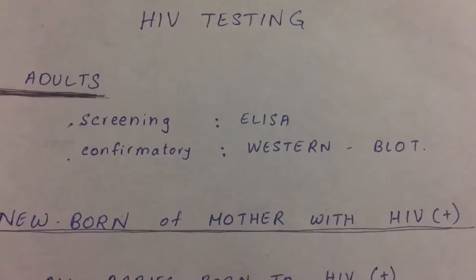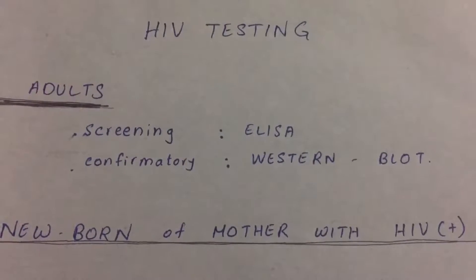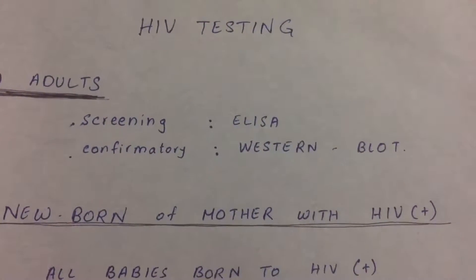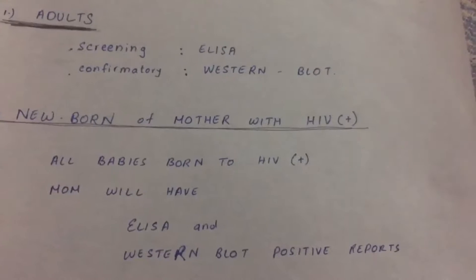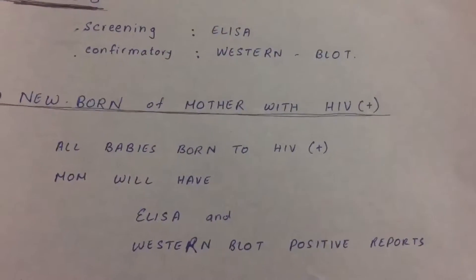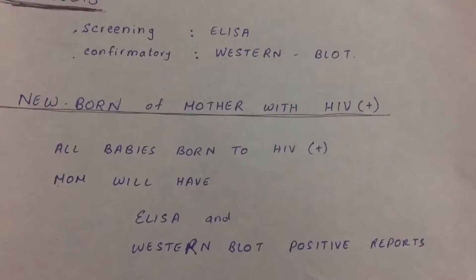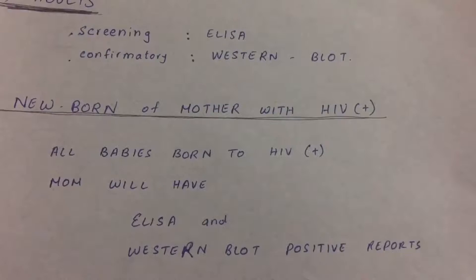Now the problem arises with a baby born to an HIV-positive mother. HIV antibodies cross the placenta and give false positive reports for both ELISA and Western blot. However, only 20% will actually have the disease. Bonus point: using zidovudine during gestation can dramatically decrease transmission.